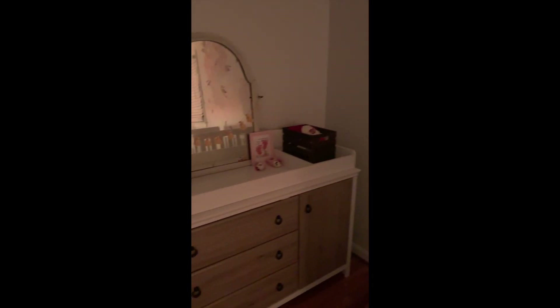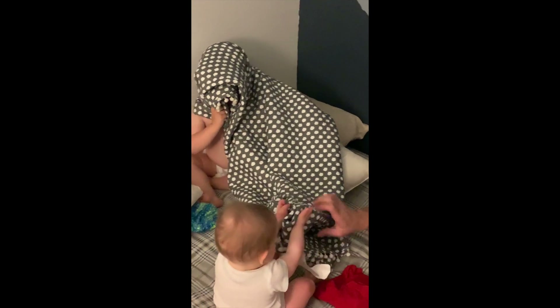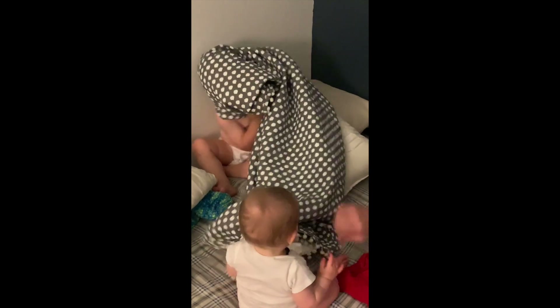Story is out of this new bassinet and into a regular crib, so we've done a little bit of rearranging in the room again. Just a quick look at that. And then this is the kids being adorable — Story is climbing on everything and I just love their relationship.